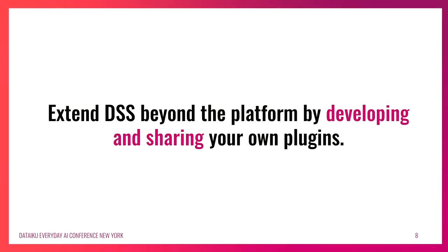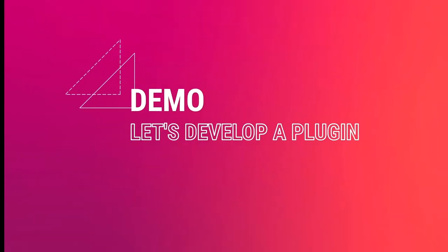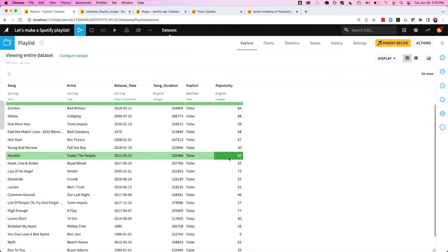Our final point is how you can extend Dataiku beyond the platform by developing and sharing your own plugins. This is a really easy way to take one coder's solution in your organization and unlock it for every individual who interacts with the platform. So we're going to do a little live demo. Right now we're going to be developing from scratch that plugin that we demonstrated right at the beginning.